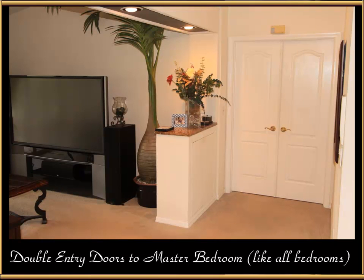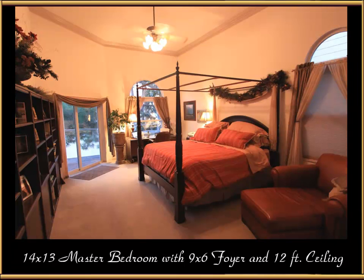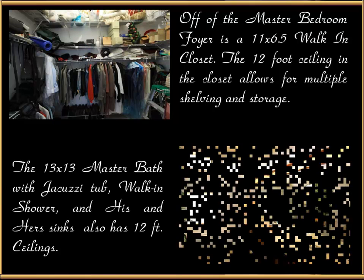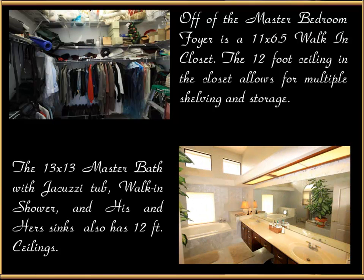Double entry doors lead to the master bedroom right off the TV viewing area — five-foot-wide double doors, like all four bedrooms in the home. The master bedroom is 14 by 13 with a 9 by 6 foyer and 12-foot ceilings. Off the master bedroom foyer is an 11 by 6.5 foot walk-in closet; the 12-foot ceilings allow for multiple shelving and storage. The 13 by 13 master bath features a jacuzzi tub, walk-in shower, his and her sinks, and also has 12-foot ceilings.